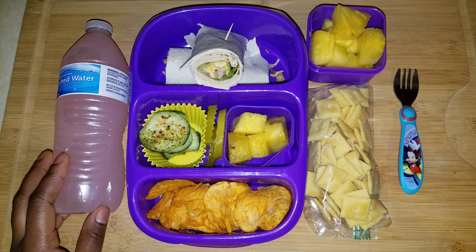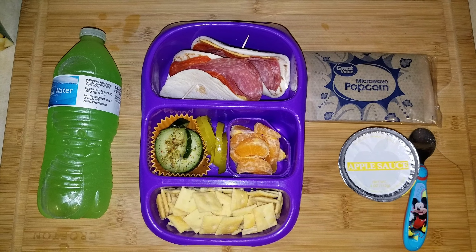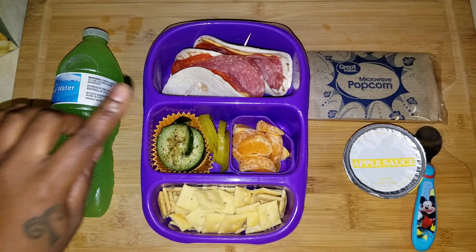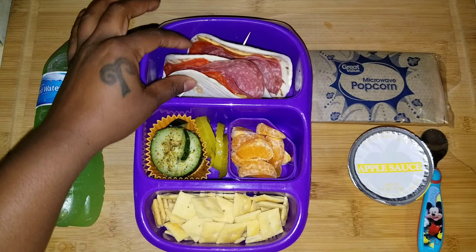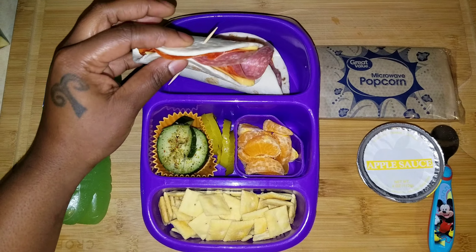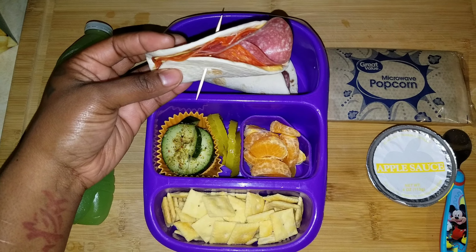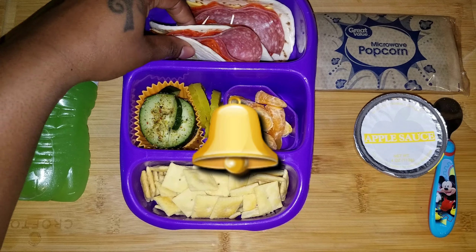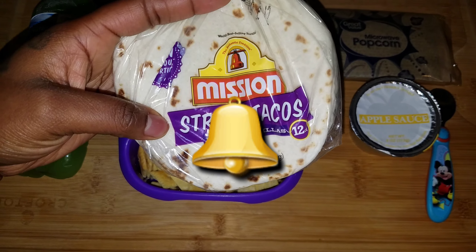Good morning, good people. Today is Tuesday and this is what's in Cadence's lunchbox. Her main event is these little street tacos — it's like an Italian street taco, which makes sense. I use Mission street taco flour tortillas — very soft, very fluffy, just the right amount of tortilla.